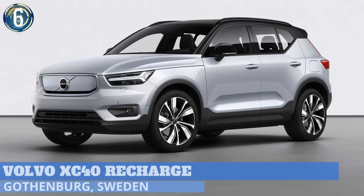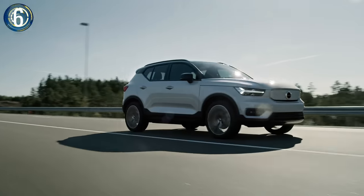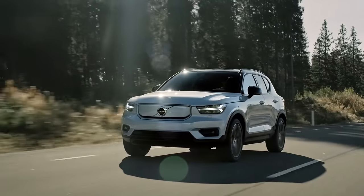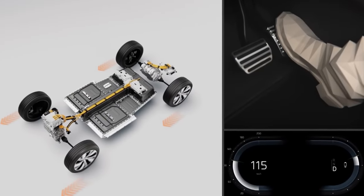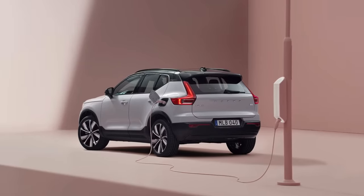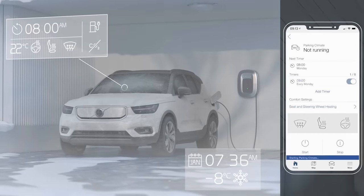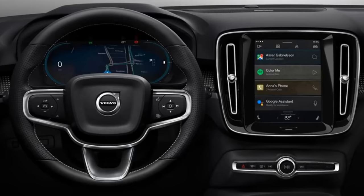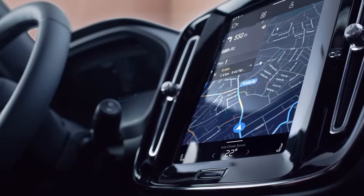Number 6: Volvo XC40 Recharge, assembled in Ghent, Belgium, can now be ordered ahead of its arrival later this year in select markets. The all-wheel-drive Recharge gets 402 horsepower and can accelerate to 60 miles an hour in just 4.7 seconds. It has a 78-kilowatt-hour battery pack producing up to 248 miles of range and can fast charge from 10 to 80 percent in roughly 40 minutes. With the Volvo On-Call app, you can cool or heat your vehicle with the remote start, lock or unlock the car, check the charging status, and much more. The vehicle will also include Google Assistant, Google Play Store, and Google Maps, so you are always connected even without your smartphone.